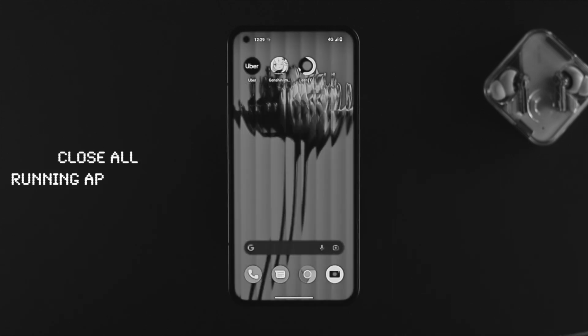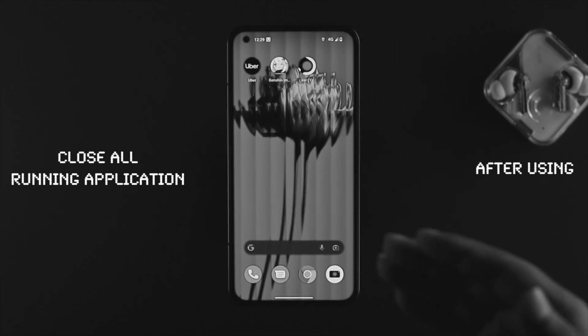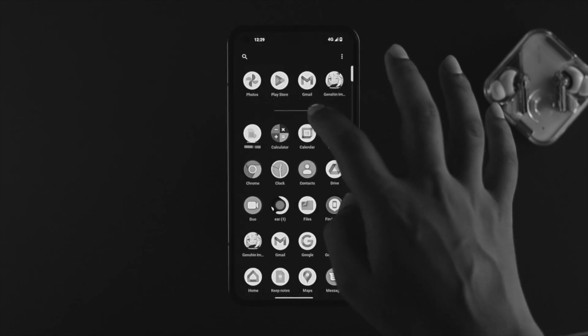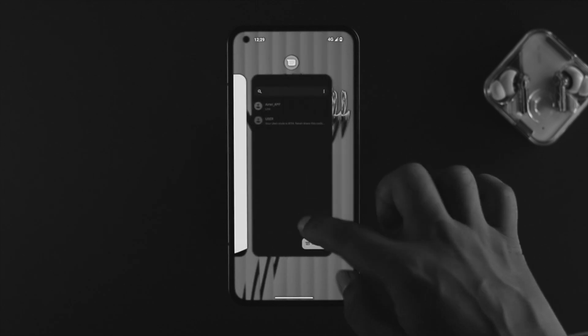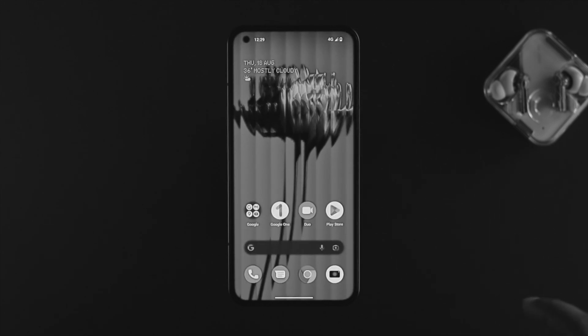First things first, we're going to talk about the applications running in your background. If you open up any application on your device and then exit it, that application still remains in the background. So if you are using a lot of applications in the background, this problem can happen. Just go ahead and remove all of those applications from the background of your Nothing Phone 1 to solve your problem.